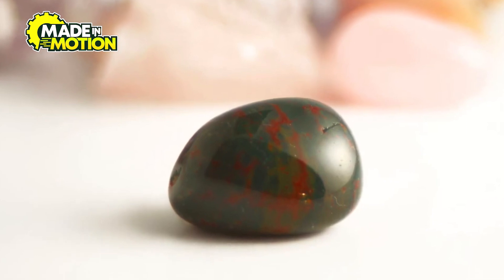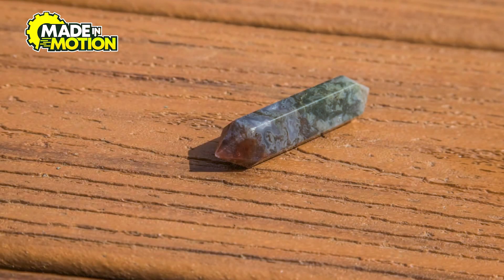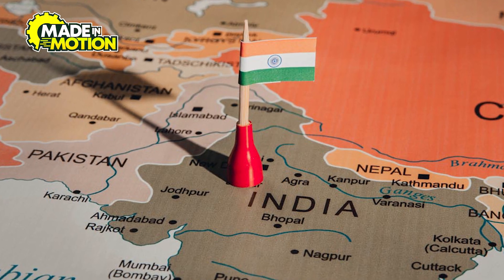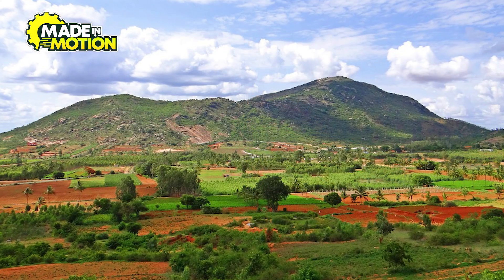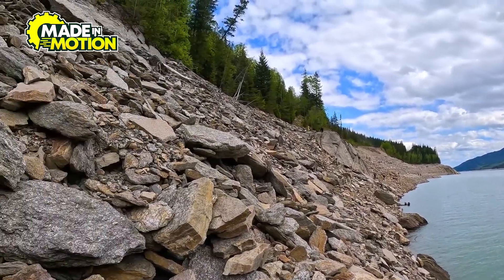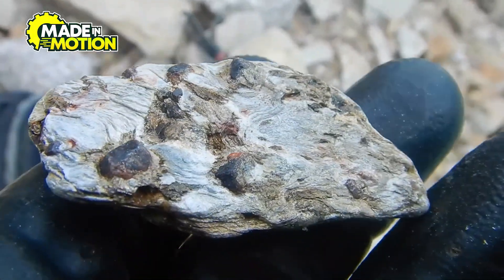Bloodstone is not just found in one place. It can be discovered in many parts of the world, but some countries are known for producing the highest quality bloodstones. One of the most famous sources is India, specifically in the Deccan Plateau. This region is rich in minerals and has been a major source of bloodstone for centuries. In fact, many of the most vibrant and beautifully patterned bloodstones come from India, making it a hotspot for gemstone collectors and jewelry makers.